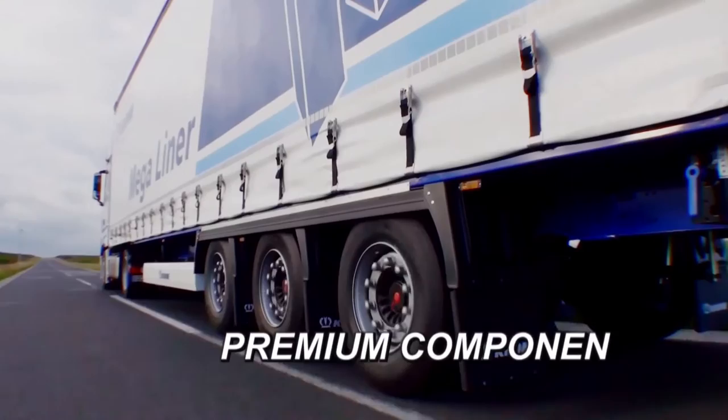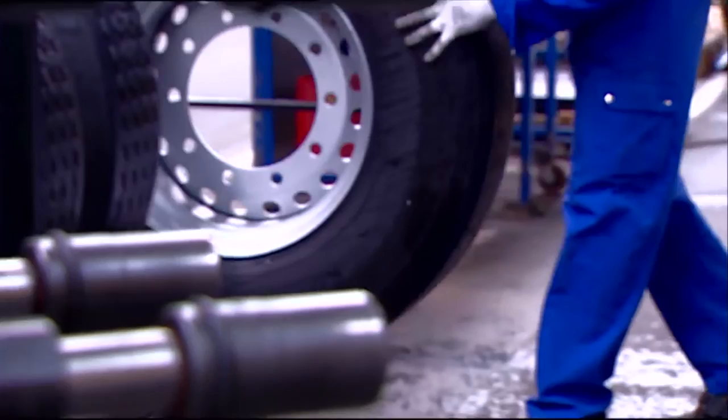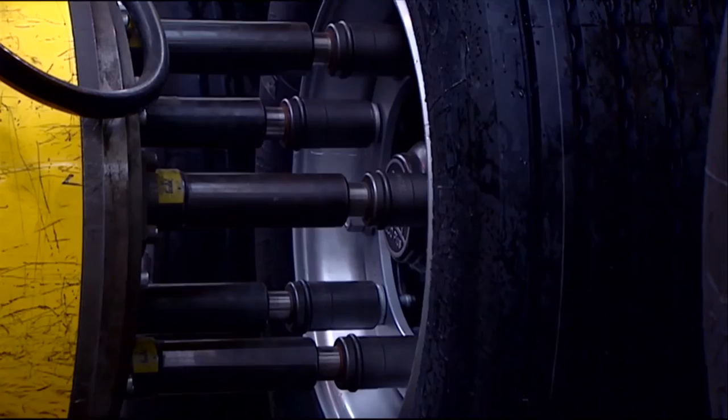By relying exclusively on premium components including axles, brakes, and tires, Krone ensures the highest possible quality and safety. And if repairs are needed, spare parts can be obtained throughout Europe in no time at all.